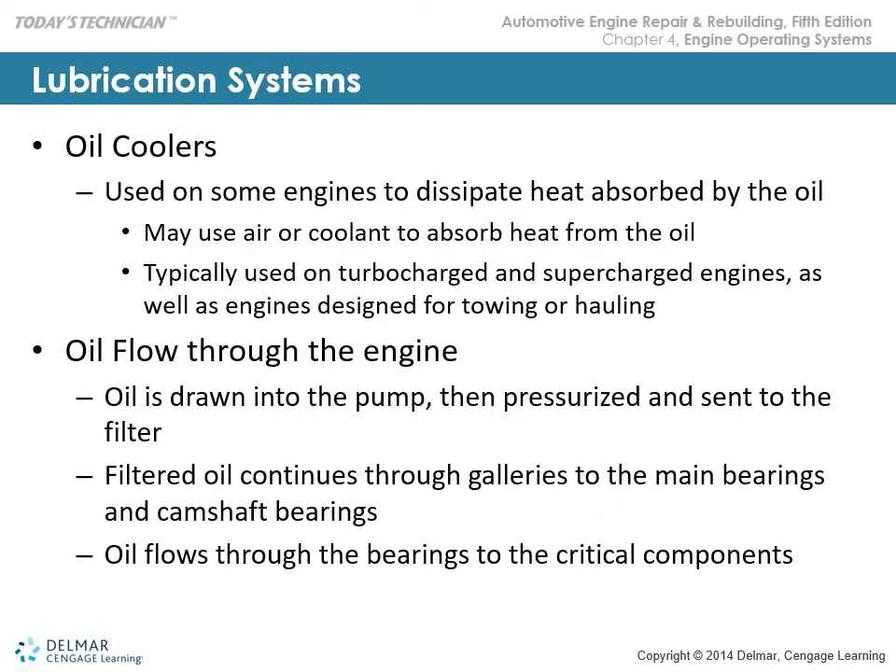Oil coolers are utilized on engines for heat transfer of the oil. It may be oil-to-air or coolant-to-oil. Oil-to-air is used for transmissions — oil on one side of the transmission cooler with air passing through the fins on the other side. Turbocharged, supercharged, and engines designed for towing and hauling typically have an additional oil cooler, so you'll have additional oil capacity in that service and need to be aware of how the engine is configured.